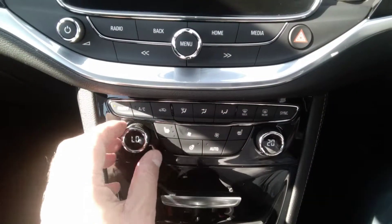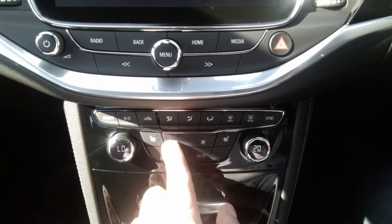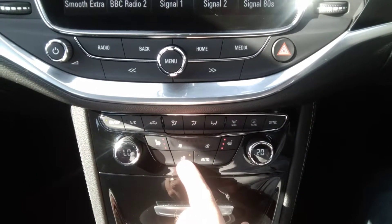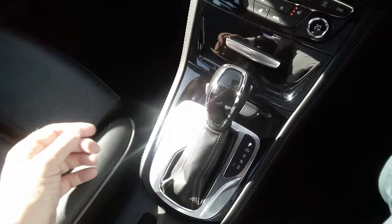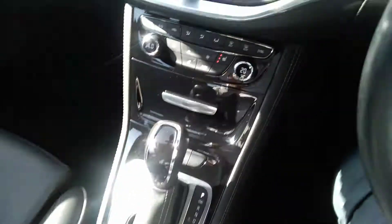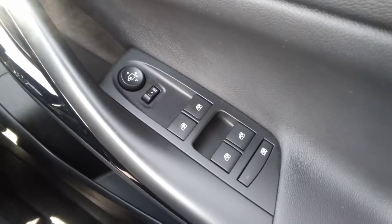Dual-zone climate control, so you can alternate the temperature of the vehicle between the left and right-hand side of the cabin. A heated steering wheel. Automatic six-speed gearbox with Tiptronic function. It also has automatic wipers, automatic lights, electric windows, and electric mirrors.